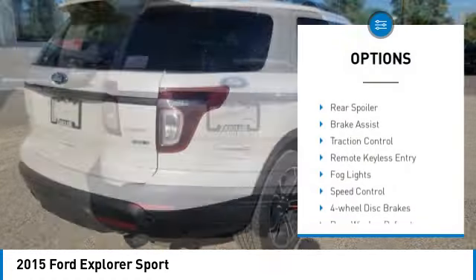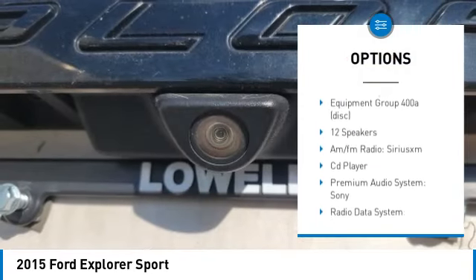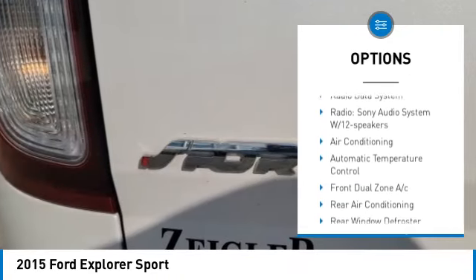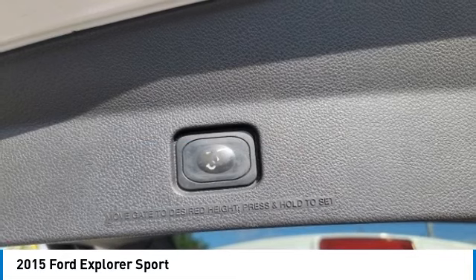Electronic stability control. Alloy wheels. Rear spoiler. Brake assist. Traction control. Remote keyless entry. Fog lights. Speed control. Four wheel disc brakes. Rear window defroster.